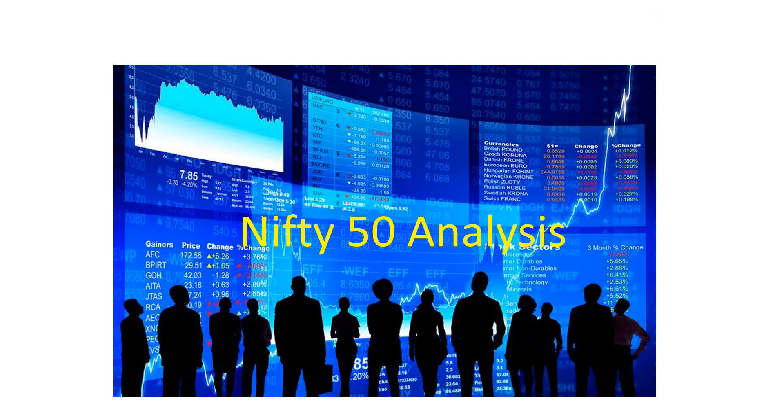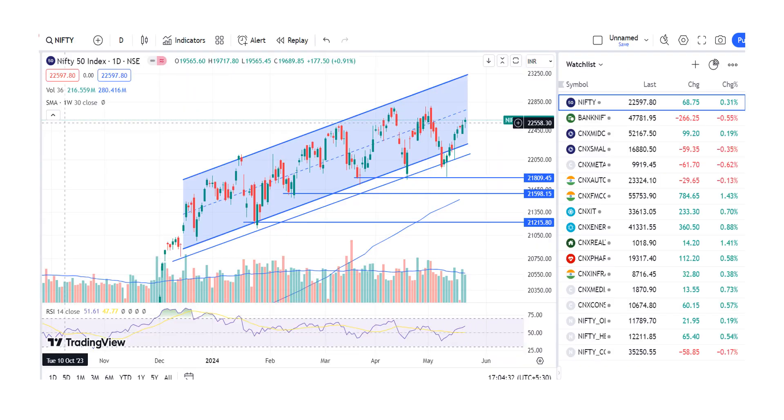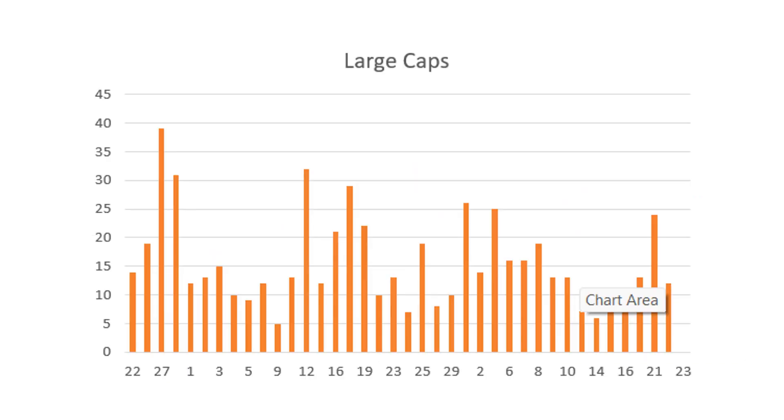Looking at the Nifty analysis — Nifty remained flat, but one good thing is it closed at the day's high, so I would be quite happy with what happened. Looking at the daily candle, it is a pretty decent candle, moving higher — although today only about 0.3 percent up, it's still a decent up-move that we saw on Nifty.